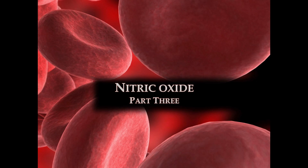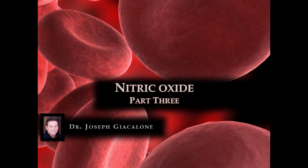Nitric Oxide Part 3. Welcome to the third and final lecture in the Biology of Nitric Oxide series. My name is Joseph Giacalone, I'm a research scientist at Genesis Nutritional Labs, and I'm your host for these lectures.